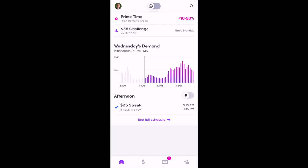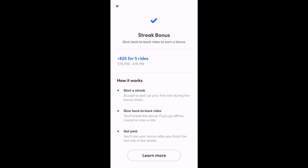You can also see here that there's a streak bonus available today. If you select that, you can see a $25 streak bonus available from 3:15 to 4:15 in the afternoon.